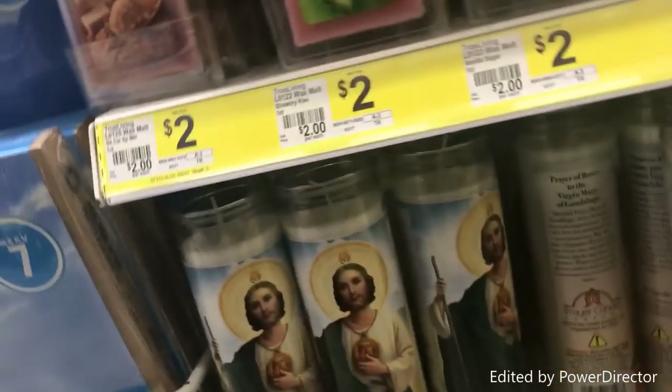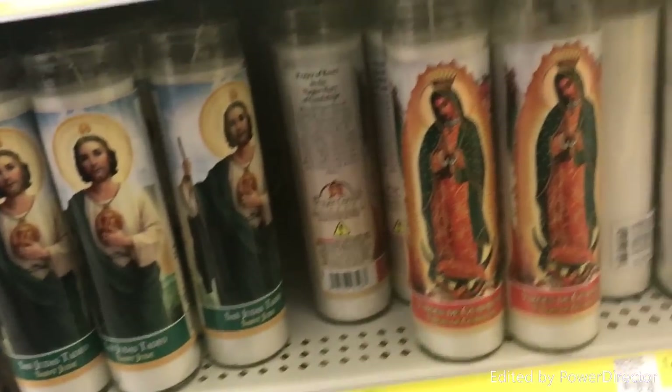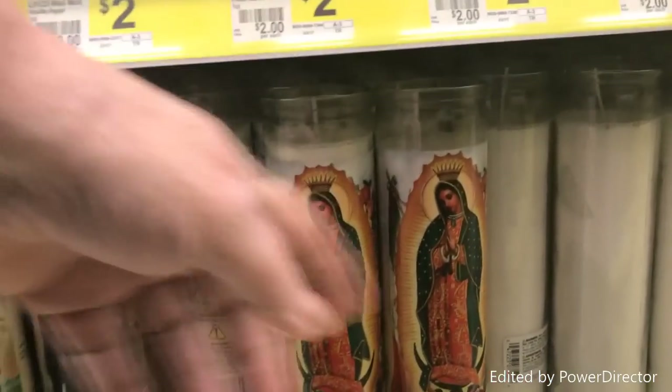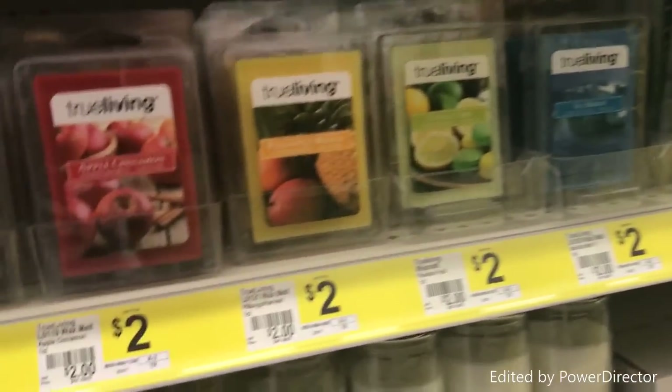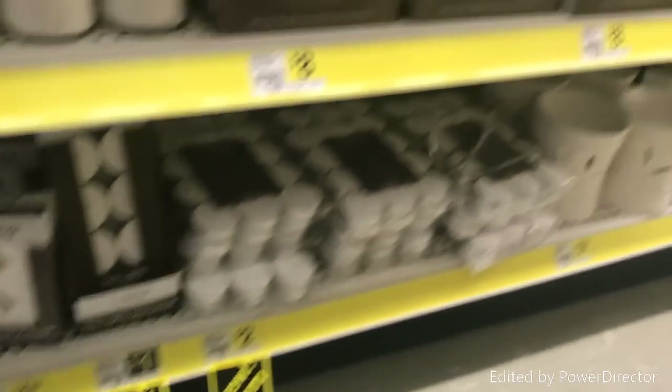Down here they have all of these — I think they're called novena candles — they're really helpful. And then all your white candles right down here, all these white candles from the dollar store that you can use for different spells.